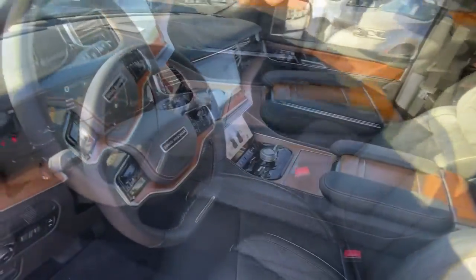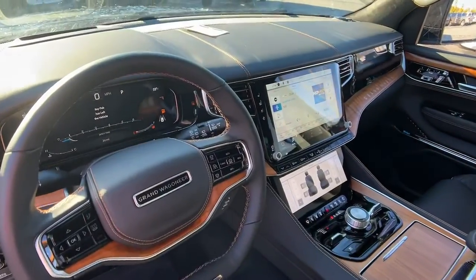Life is short — make the most of every journey in this extraordinary Grand Wagoneer. Come in for a test drive.